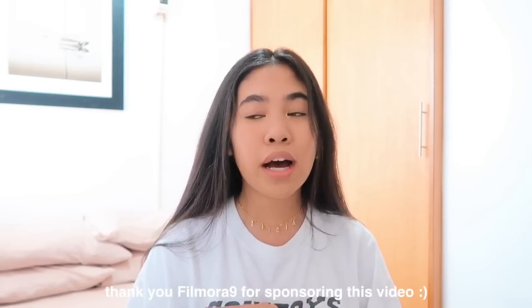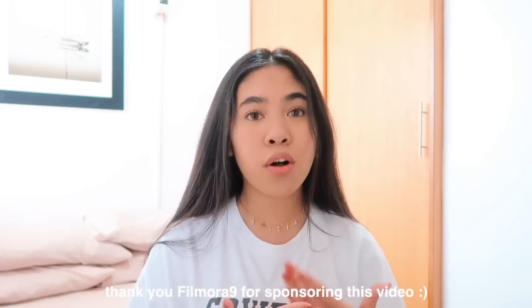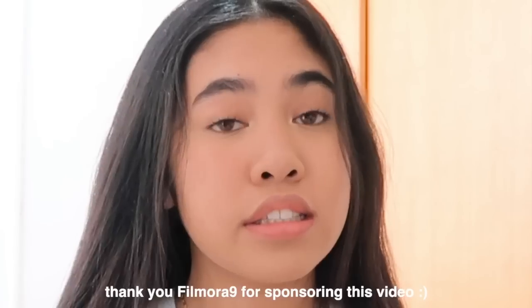Hi guys, it's Trisha, welcome or welcome back to my channel. For today's video I have quite possibly the biggest haul I have ever done to show you guys. I definitely did not need to do this at all, but I was like I just want a new wardrobe. Most of the clothes that I get are sent to me, but I personally wanted to buy my own new wardrobe, and that is exactly what I did.